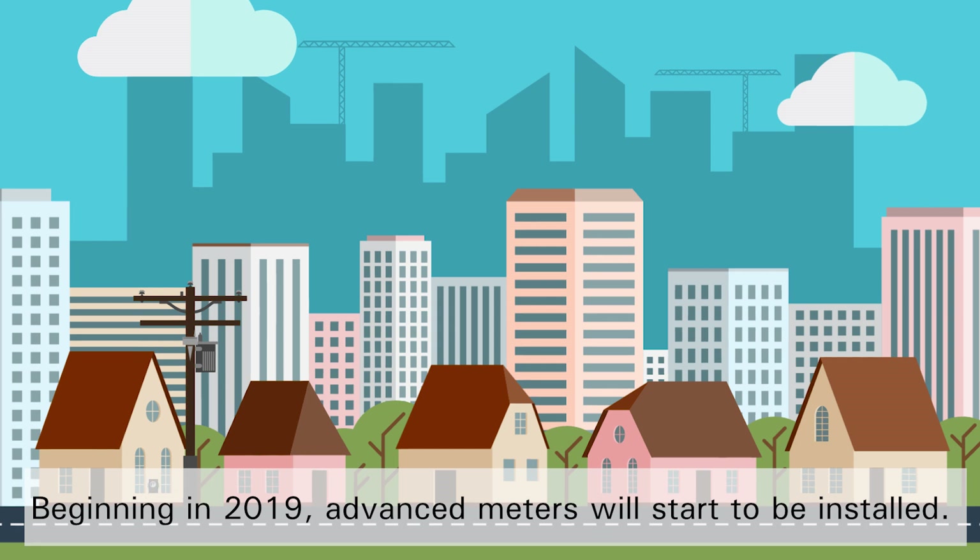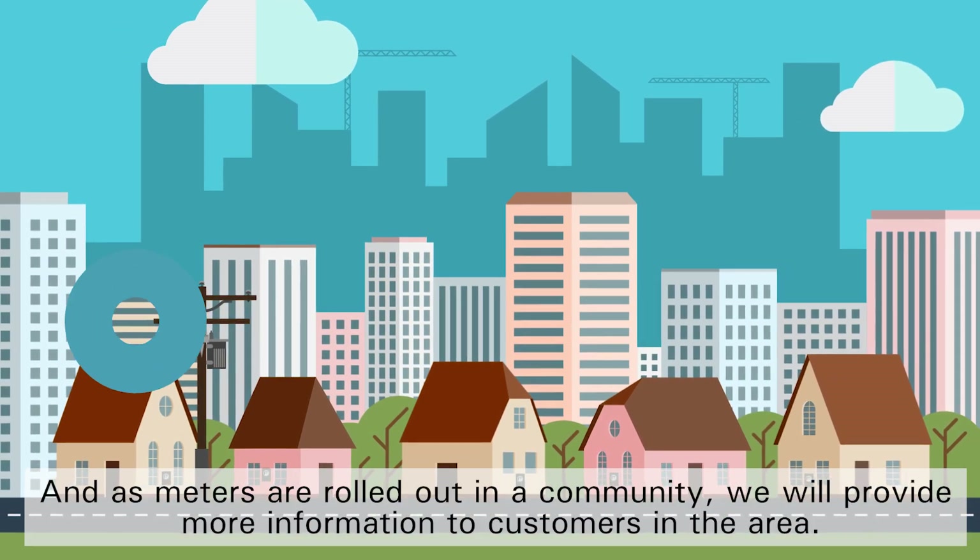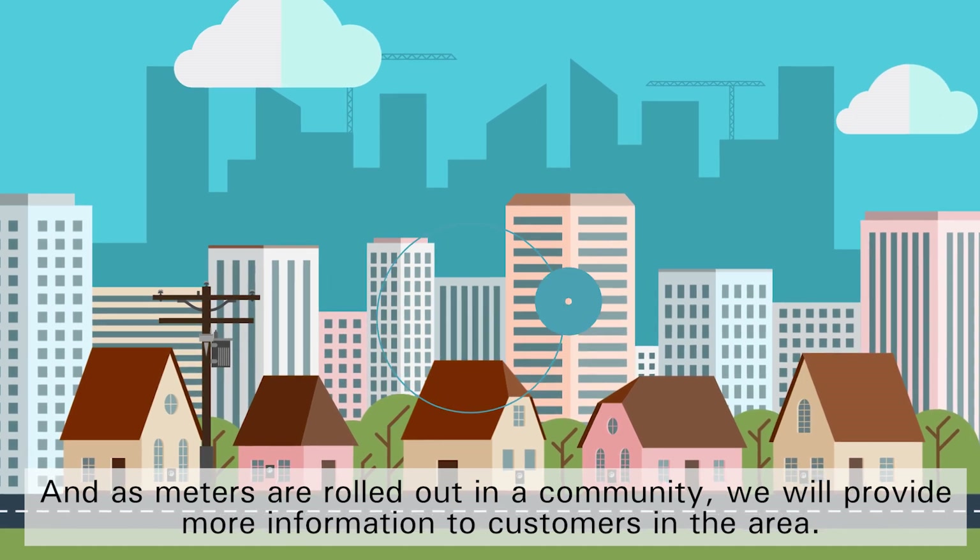Beginning in 2019, advanced meters will start to be installed, and as meters are rolled out in a community, we will provide more information to customers in the area.